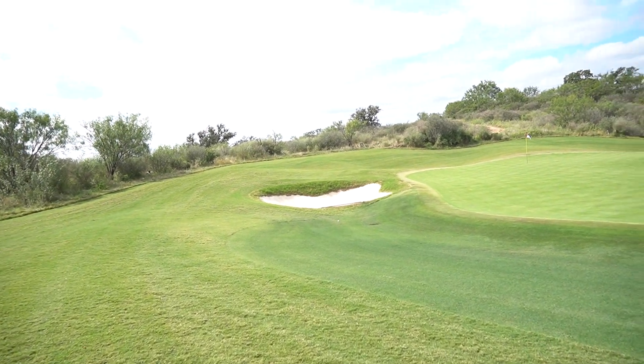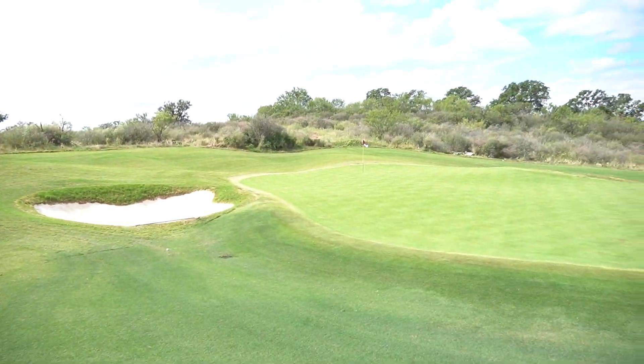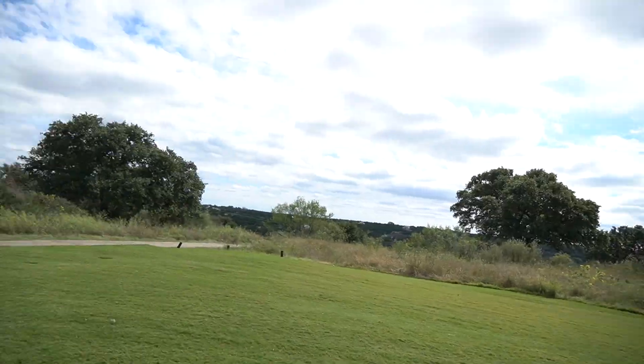So I got the right distance here, maybe a hair long, but I pulled it a bit left. Not a terrible leave though — can definitely get up and down from here. Got to hit it over the crest here, but I've got a good bit of room to work with. Probably going to hit a 58 degree wedge, just loft it up over the crest and let it run out like a putt.